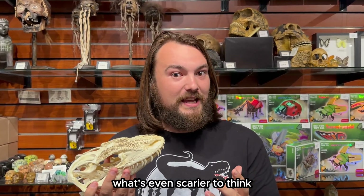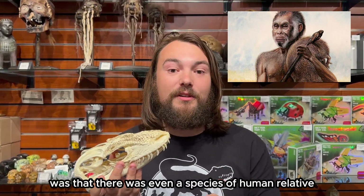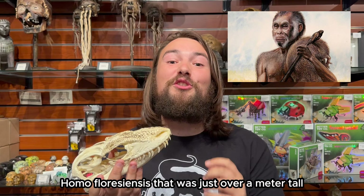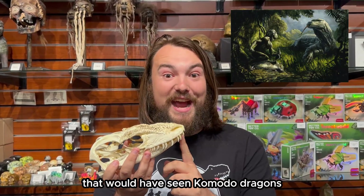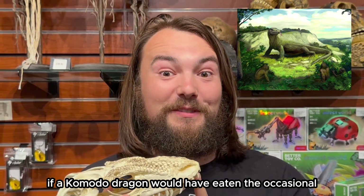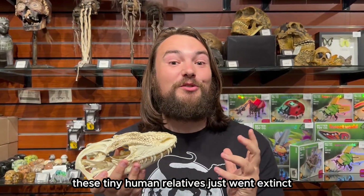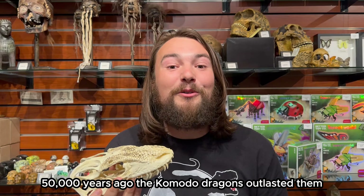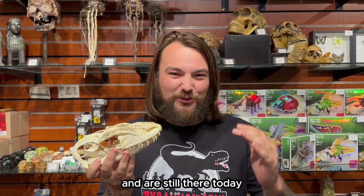What's even scarier is that there was a species of human relative, Homo floresiensis, that was just over a meter tall, that would have encountered Komodo dragons. A Komodo dragon may well have eaten the occasional Homo floresiensis when they weren't careful. These tiny human relatives only went extinct 50,000 years ago, and the Komodo dragons outlasted them and are still there today.